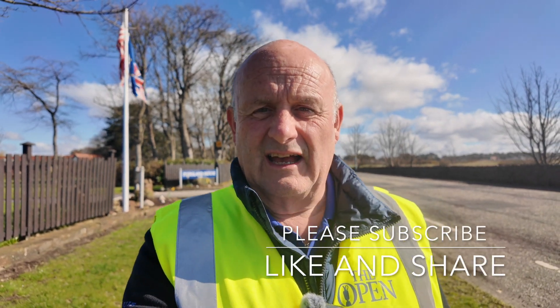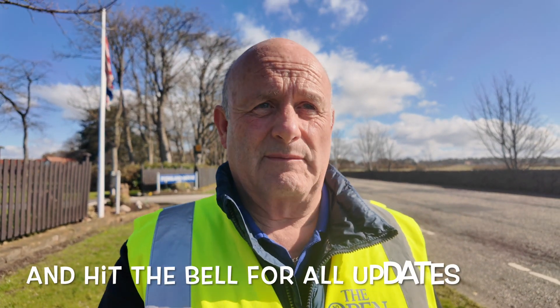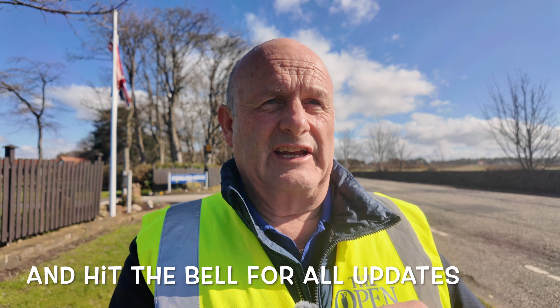Good morning everybody, it's Alan from Alan's Homemade Vlogs. I'm standing here outside Royal Troon and I said I would give you updates as they come along. A lot of the signage has now been put in and what I'm going to do is pan round to my left-hand side where the main entrance will be for the 2024 Open Golf Championship.